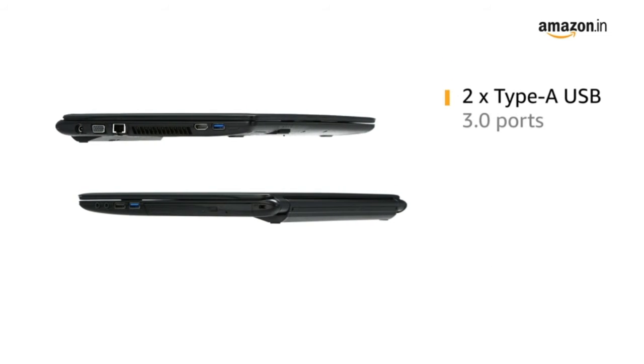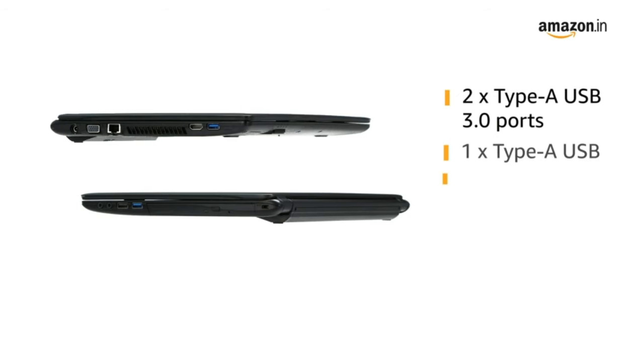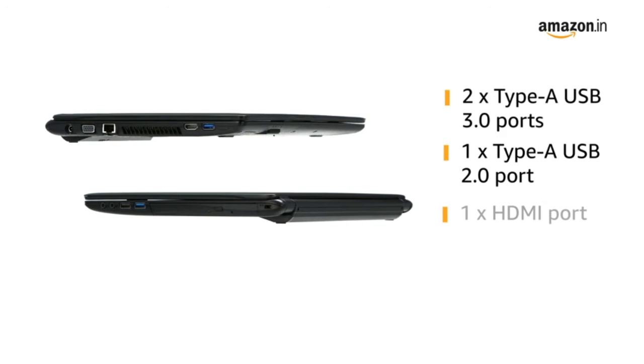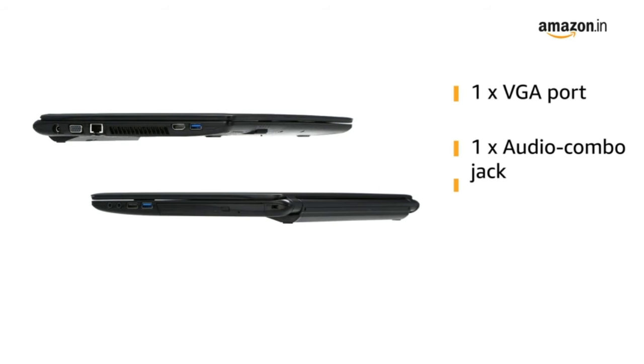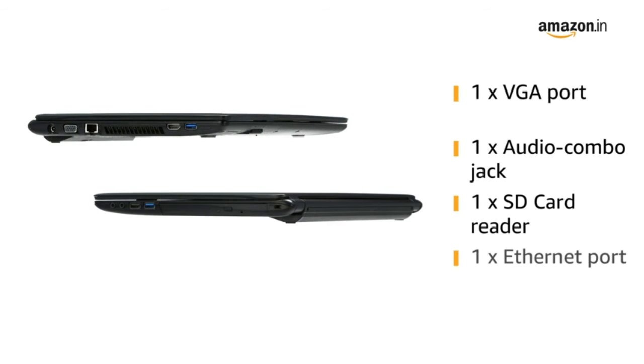It has 2 Type-A USB 3.0 ports, 1 Type-A USB 2.0 port, 1 HDMI port, 1 VGA port, 1 Audio Combo Jack, 1 SD Card Reader, and 1 Ethernet port for easy connectivity.